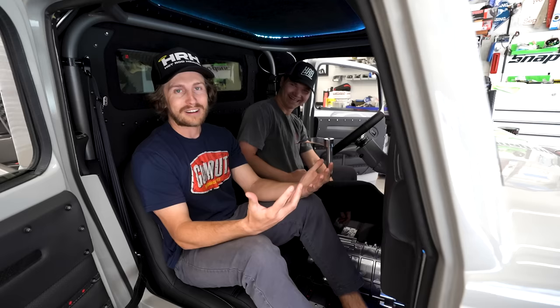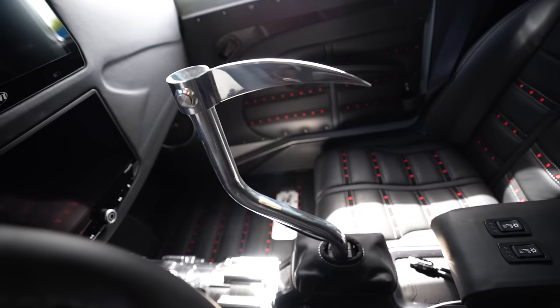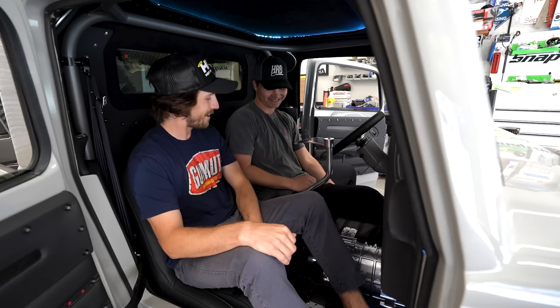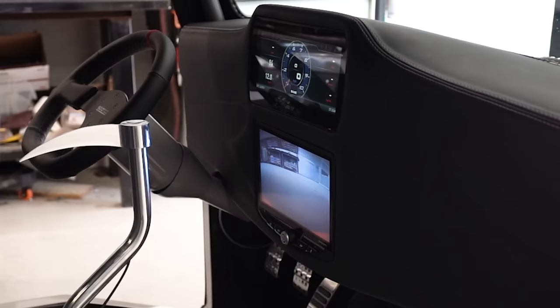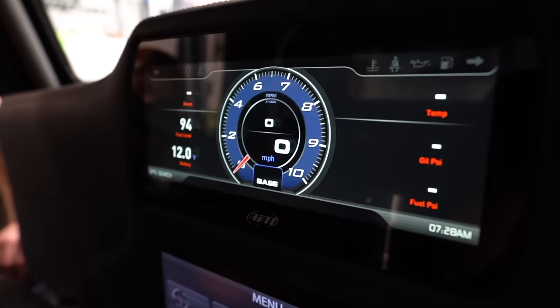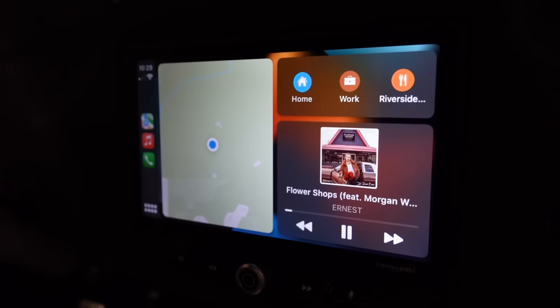Tell me about the shifter. It's a piece of billet that we had CNC'd to look like a reaper's scythe — that's how you say it — to tie into the reaper theme and bring it all together. We needed something cool instead of just a shift ball. And there are two giant screens: the top one is your tachometer, speed, fuel pressure, voltage — your main informational screen — and the bottom is your infotainment for video and music. It also has Apple CarPlay and cameras on the left and right that activate when you put the blinkers on.